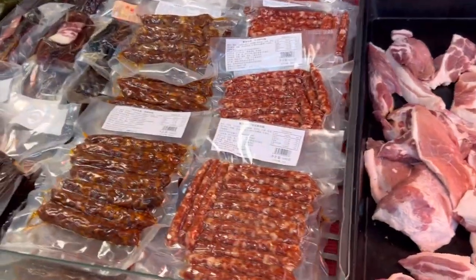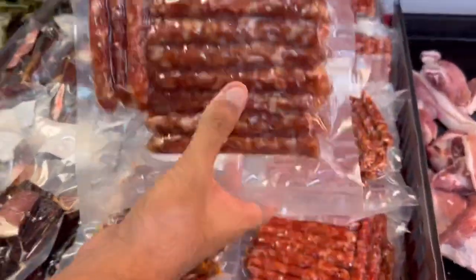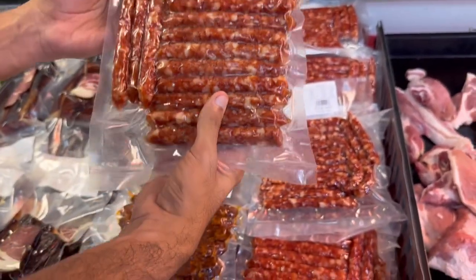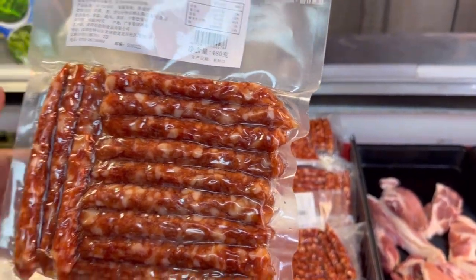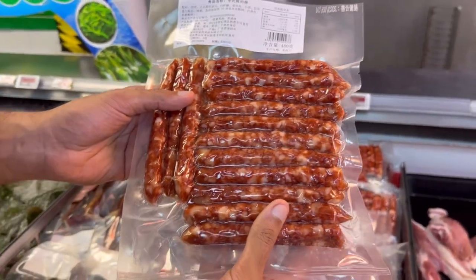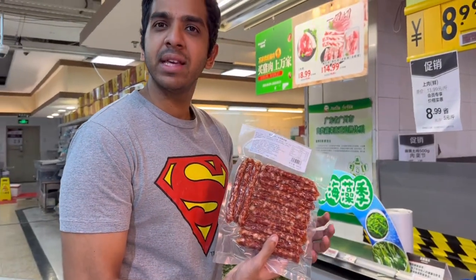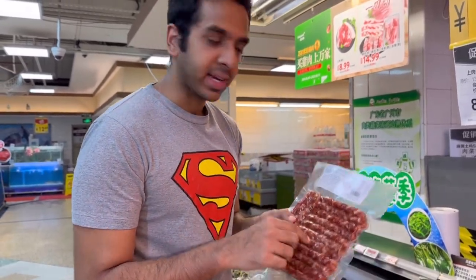Chinese sausage - Lakhchong. Is that what it is? Lakhchong. 480 grams, and for two bags of this it's 28 RMBs. It's like Chinese sausage - you cut this and it's very nice, guys.